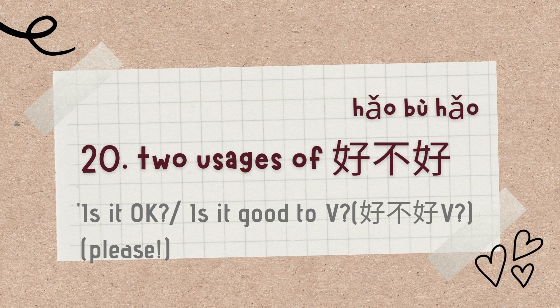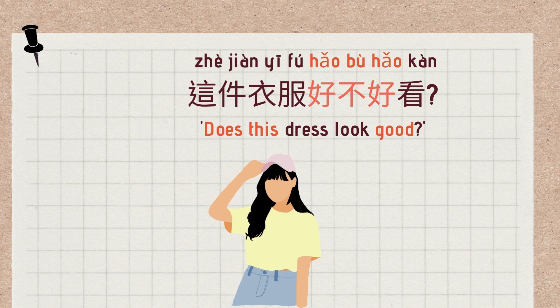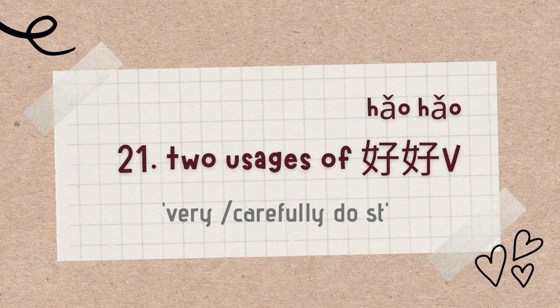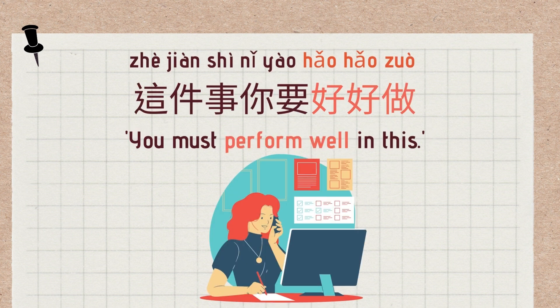The 20th use is 好不好, which has two meanings: 'Is it okay? / Please' and 'Is it good?' Example: 你帮帮忙好不好? (Can you help, please?) 这件衣服好不好看? (Does this dress look good?). The 21st use is 好好, which means either 'very' or 'carefully do something.' Examples: 这碗面好好吃 (This bowl of noodles is very delicious). 这件事你要好好做 (You must perform this task carefully and well).